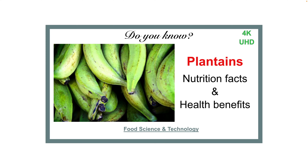Hello world, in this video I am going to speak about the nutrition facts and health benefits of plantains. Plantains are staple foods in many tropical parts of the world such as Nigeria, Ghana, India, Central America and South America.